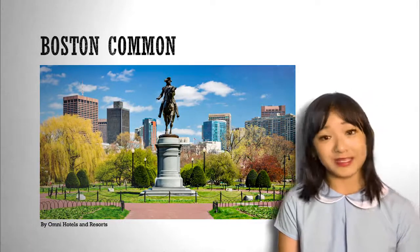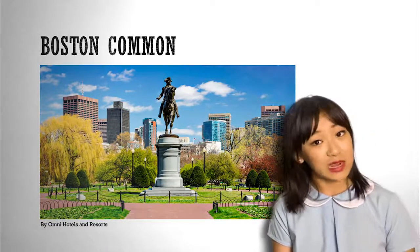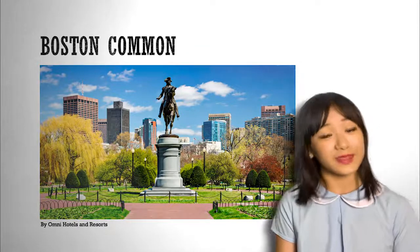The first place we will visit is Boston Common. Boston Common is a park in downtown Boston that has been there since 1634. It is the oldest city park in the United States.